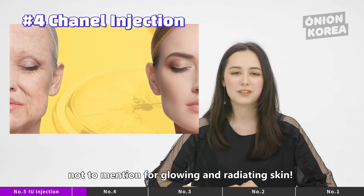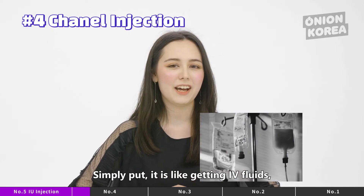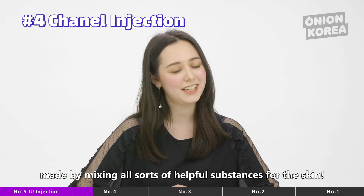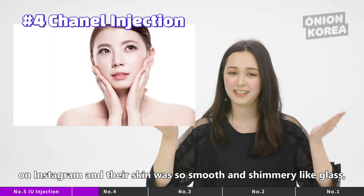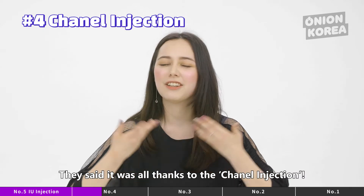It is excellent for anti-aging, not to mention for glowing and radiant skin. Simply put, it is like getting IV fluids made by mixing all sorts of helpful substances for the skin. Korean social influencers uploaded no-makeup photos on Instagram with their skin so smooth and shimmery like glass — even without makeup. They said it's all thanks to the Chanel Injection.